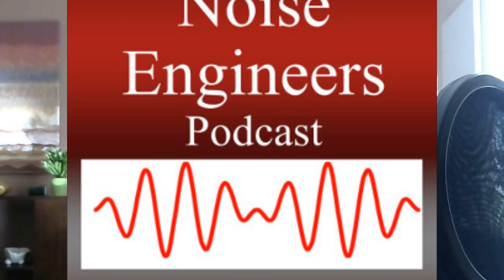Hi, in this episode I'm going to be discussing the HUD Noise Guideline. This is the Noise Engineers Podcast, episode number 15 of the videocast, brought to you by Sound Solutions, an independent acoustical consulting firm at noiseengineers.com. I'm Bill Holiday, thanks for joining me on this episode.